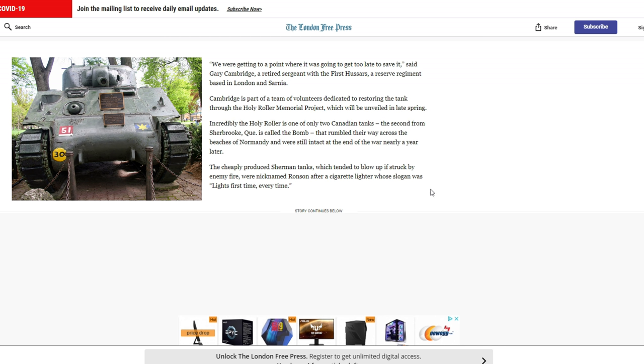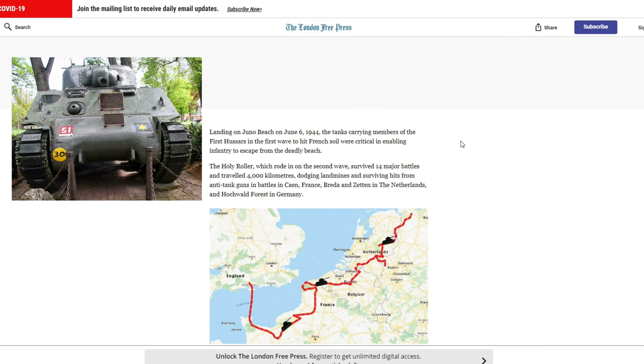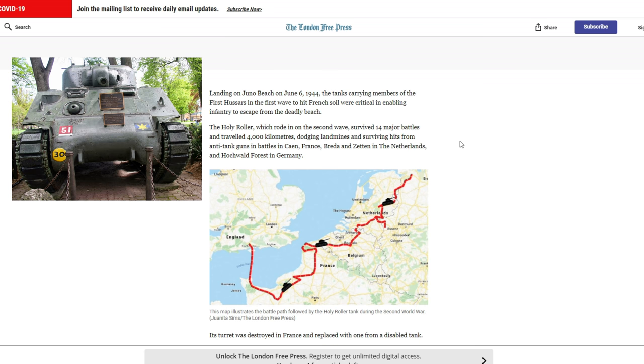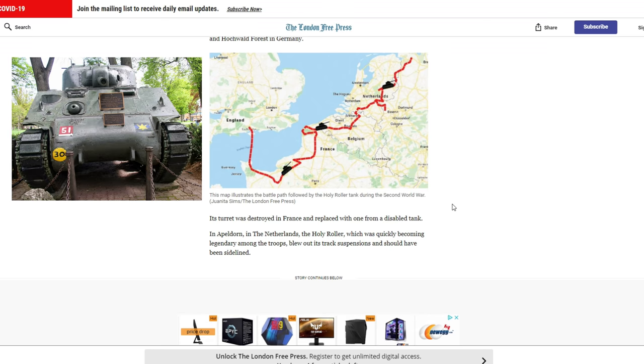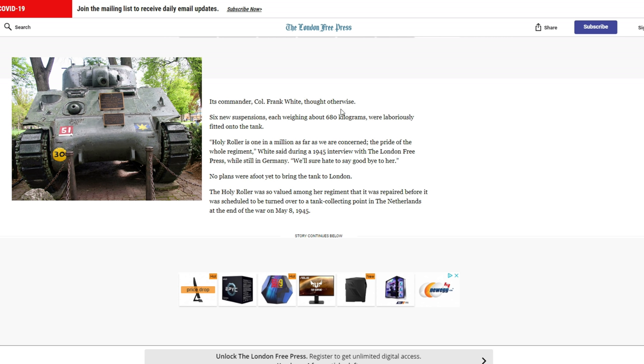The cheaply produced Sherman tanks, which tended to blow up if struck by enemy fire, were nicknamed "Ronson" after a cigarette lighter whose slogan was "lights first time, every time." Landing on Juno Beach on June 6th, 1944, the tanks carrying members of the 1st Hussars in the first wave to hit French soil were critical in enabling infantry to escape from the deadly beach. The Holy Roller, which rode in on the second wave, survived 14 major battles and traveled 4,000 kilometers, dodging landmines and surviving hits from anti-tank guns across parts of Europe. Just look at that map — for one little Sherman to make it all that way, it's incredible.